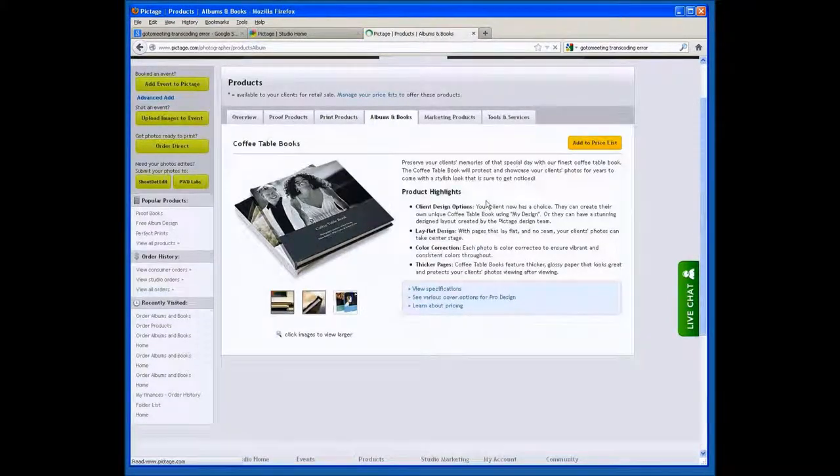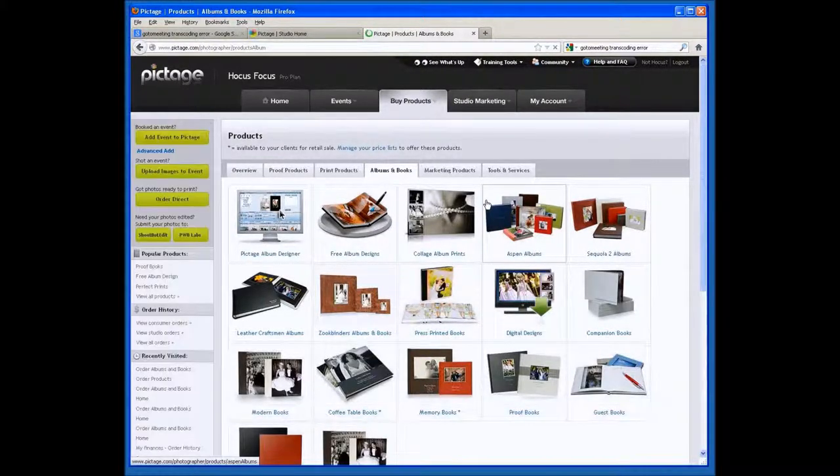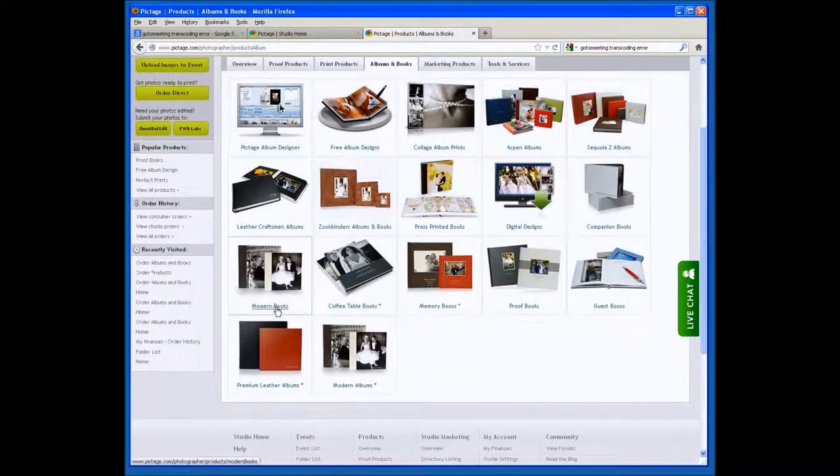The next two books in this series are two flush mount albums that Pictage makes. We offer flush mount albums directly to your customers, of the exact same quality as those we offer to photographers. The first is the Modern Album, which is identical to the modern book we offer photographers, but only comes in two sizes for consumers, whereas yours comes in four. These books are designed by Pictage for your clients.